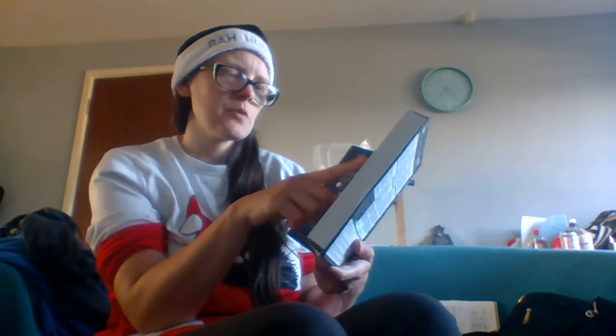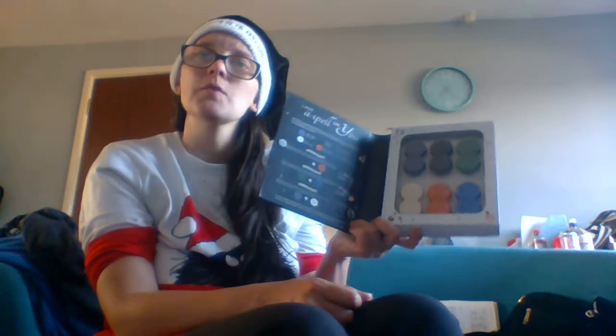You get two of each kind, so twelve wax melts for £1.99.